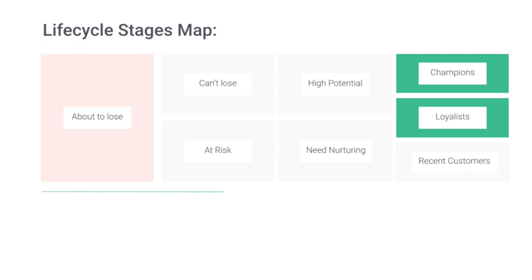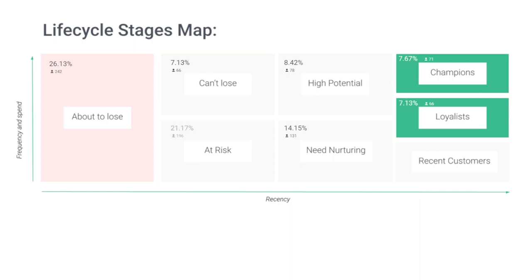The further they are to the right, the more recent their last purchase. And the higher they are vertically, the larger their average order value and number of purchases. This lets you know, without any manual data work, what type of customers you have the most of and guides you towards the best retention strategy for each of the customer segments.